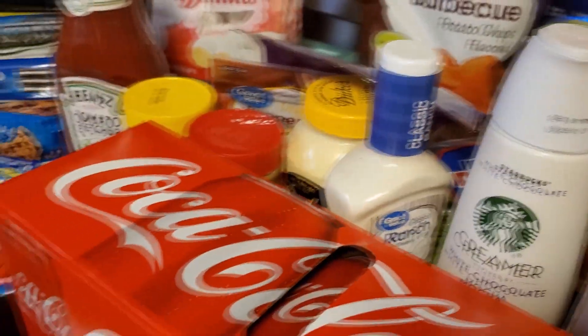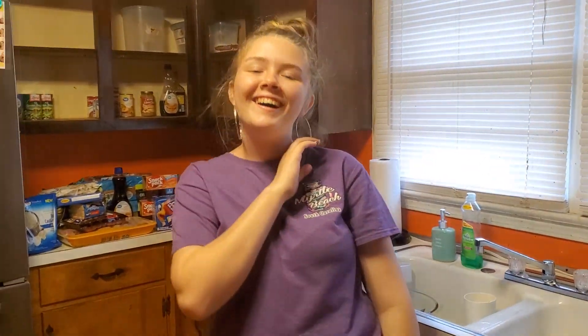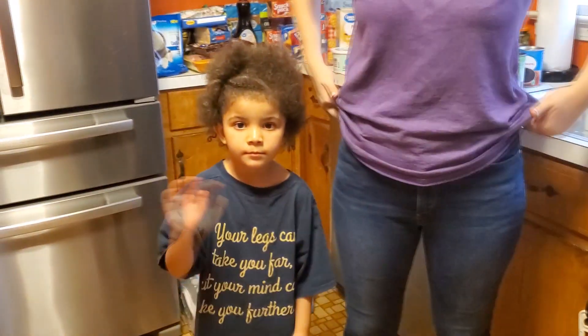Is that all the groceries, guys? These were my helpers. Jayden, you act like you ain't been on here before. And then this is her friend who also helped — they made my grocery bill high. And Raya, who's in here ready to dig in. Do you want to end the video? 'I'm going to go eat.' That's all you got to say? 'Thank you for watching this video. Bye.'